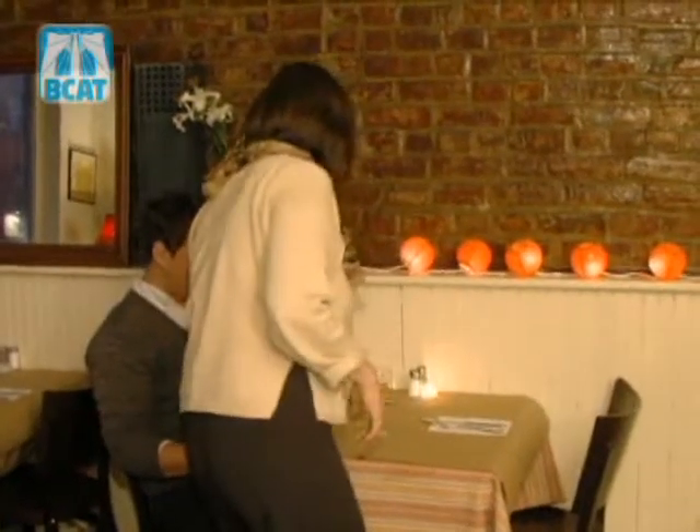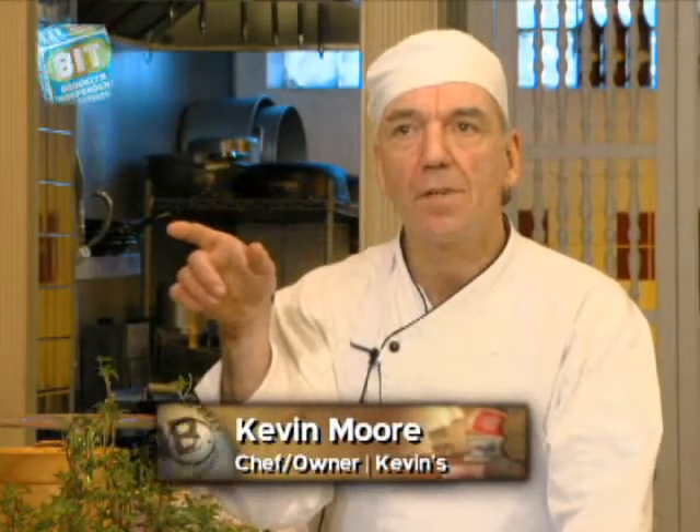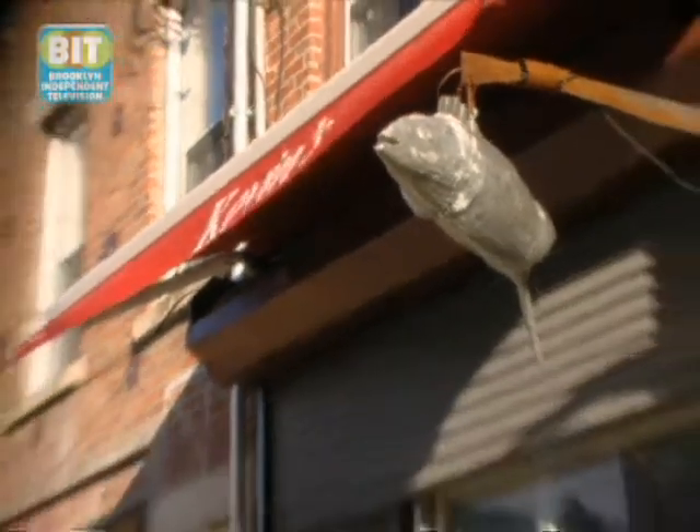My name's Kevin Moore of Kevin's Restaurant here in Red Hook, Brooklyn. We're actually located right on Van Brunt Street, which is almost a block away from the water. So having a great water movement here, I opened up a seafood restaurant, and we just love this town. It's very receptive to my food, my cooking, and I'm just happy to be here in Red Hook.